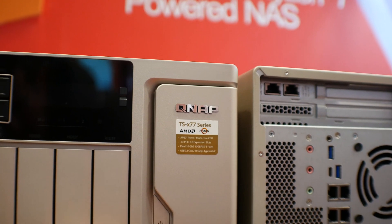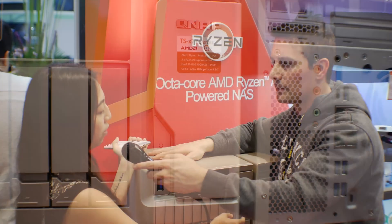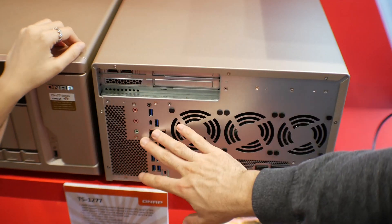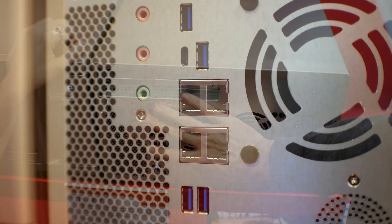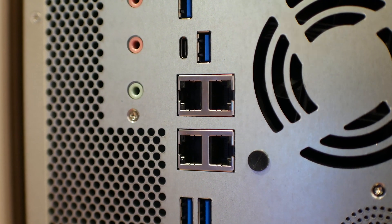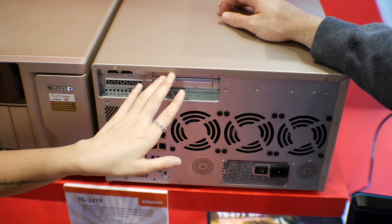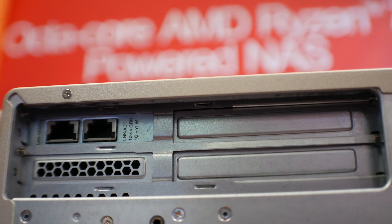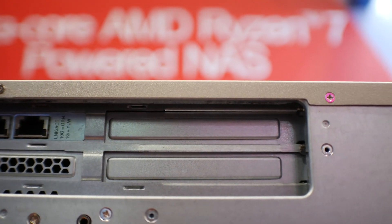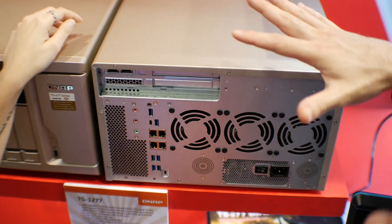Do we also get audio and video output like on the TS series? Since this is more of a higher-level SMB enterprise model, it does not have an HDMI port, but audio is available. Also with this NAS we have USB 3.1 built in, and with PCIe expansion slots and Ethernet — this NAS comes with three PCIe 3.0 expansion slots and two 10-gigabit ports built in.